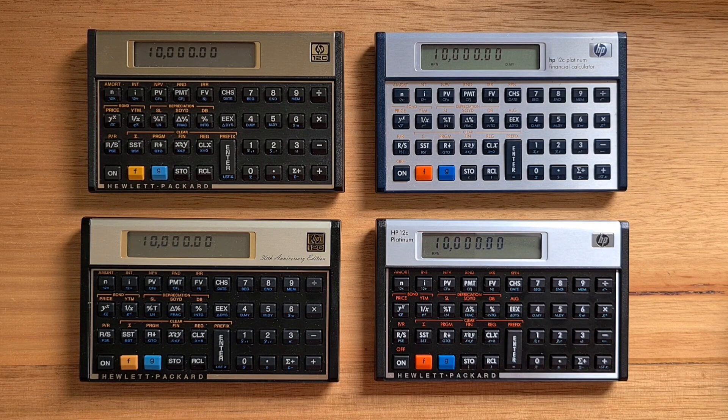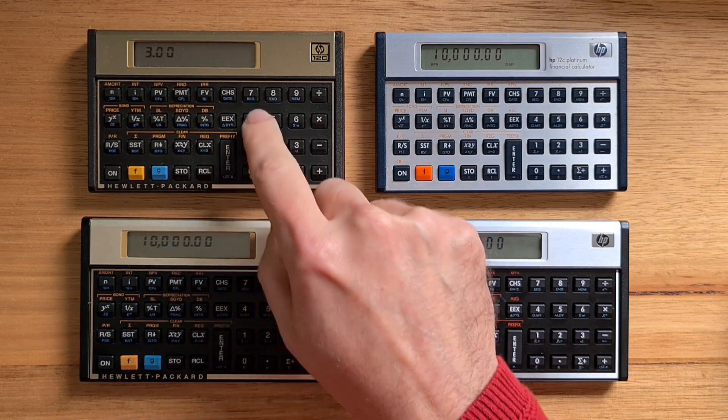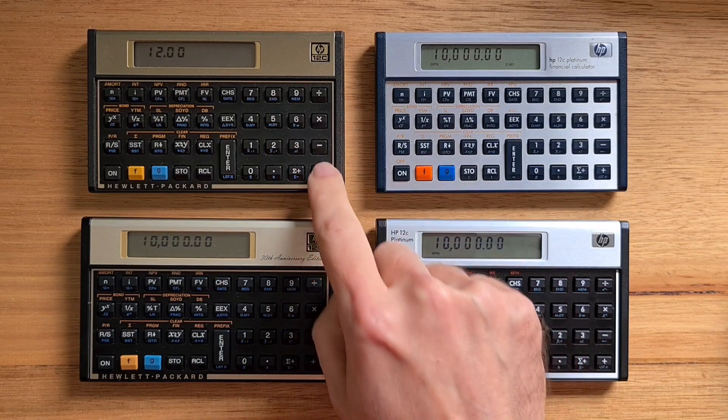Three key aspects made the original 12C popular: its superb high-contrast 10-digit LCD display; its excellent keyboard, one of the best of any calculator — it's difficult to overstate the importance of the confidence that the very tactile keys give when entering financial calculations; and thirdly, its exceptional battery life measurable in years. The original 12C is an RPN-only device, so to calculate 2 plus 3 times 4, you'd enter 2, 3, and 4 on the stack, then hit multiply and plus.